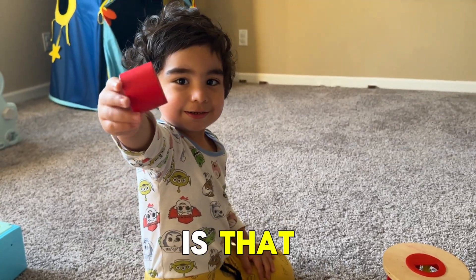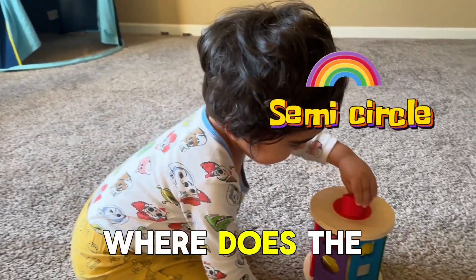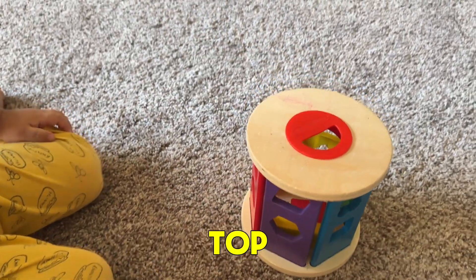Alright, so what shape is that? Where does the semicircle go? It goes on the top? Yeah.